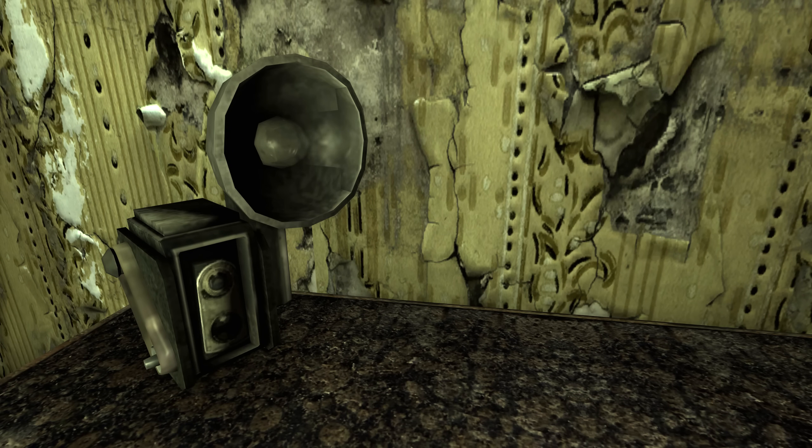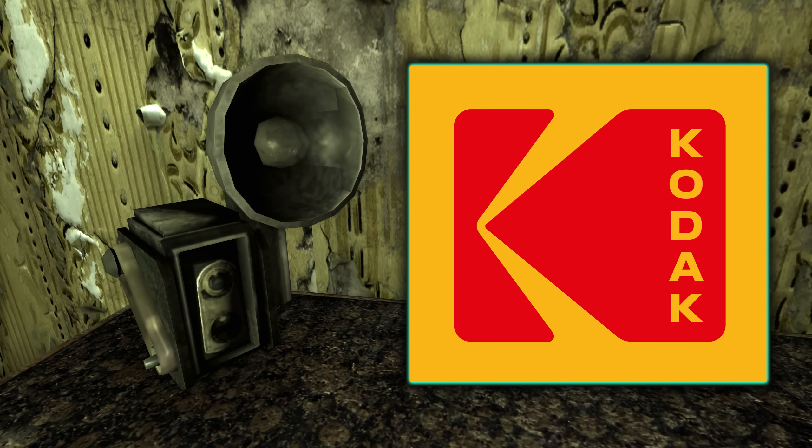The brand of cameras in the Fallout universe are called Codac cameras — Codac with a C. This is a reference to the real-world brand of cameras of the same name, just spelt with a K: Kodak.